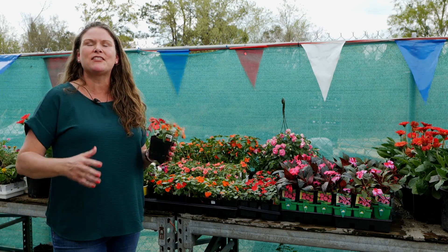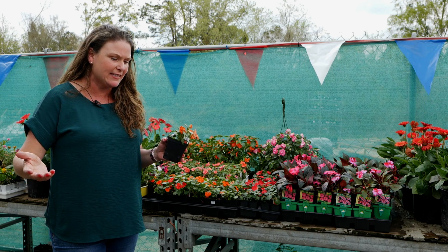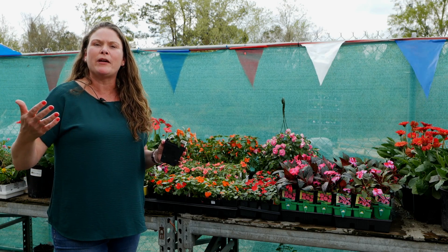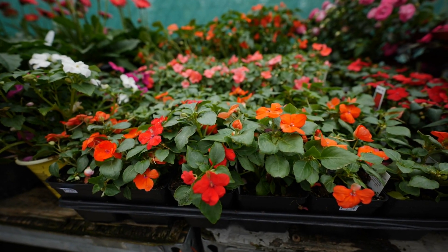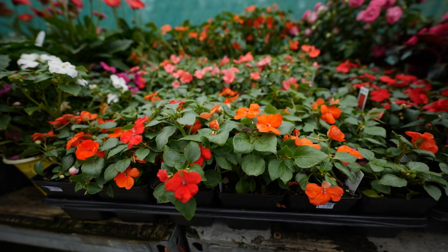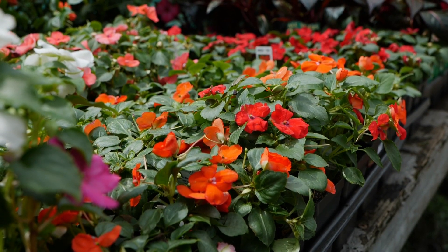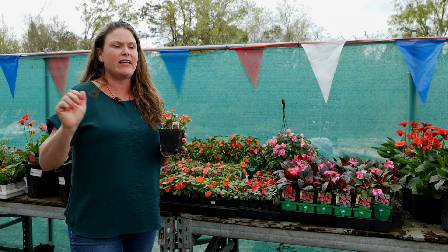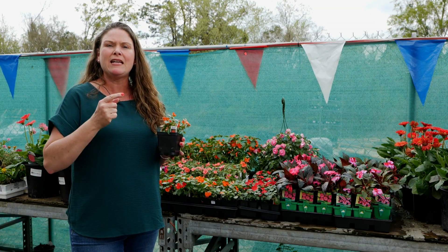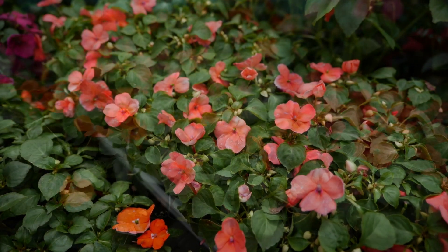Spring has sprung and everybody's so excited to get out in the garden and get some more beautiful color into their landscapes. This year's 2021 warm season bedding plant is none other than the Beacon Impatience. They are just wonderful for shaded areas, so you don't need to be jealous anymore of all those people that have full sun lawns with gorgeous color. Beacon Impatience can bring a spot of color to your shaded bed areas.